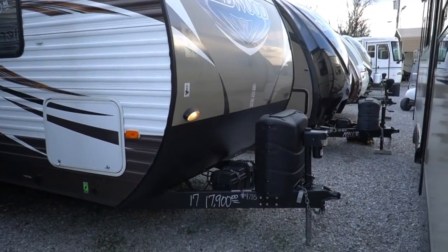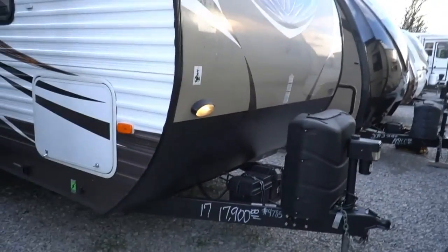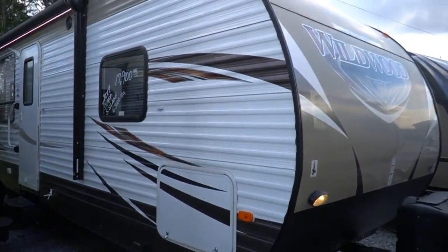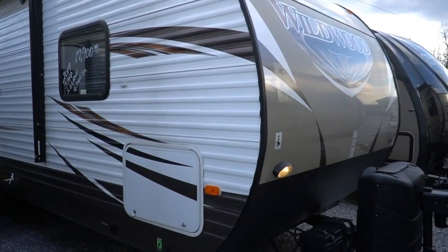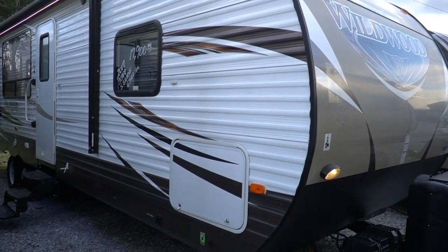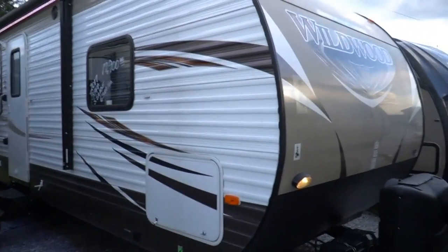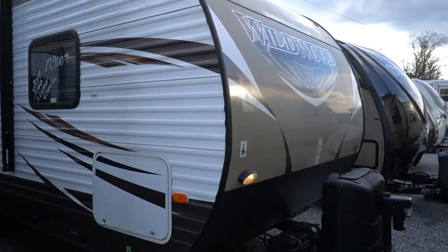Total length including the tongue is 33.25 feet long, or 33 feet 4 inches. Loaded with options — this thing's got power jacks, power awning, lights, outside kitchen, grill, accent lights underneath and inside the camper, and so much more.